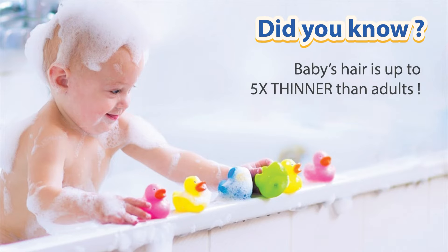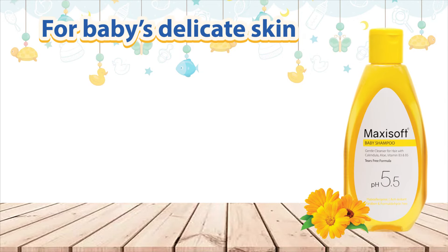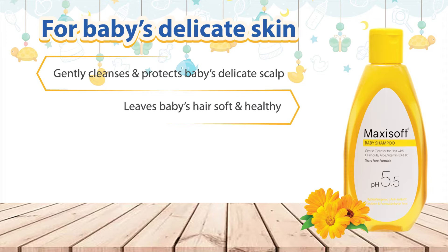And since baby's hair is five times thinner than adults, you need to care for it with the No More Tears MaxiSoft Baby Shampoo. It is thoughtfully formulated for the baby's delicate skin as it gently cleanses and protects baby's delicate scalp and leaves baby's hair soft and healthy.